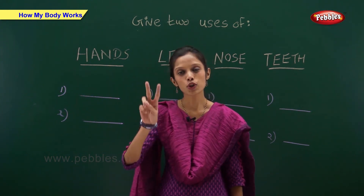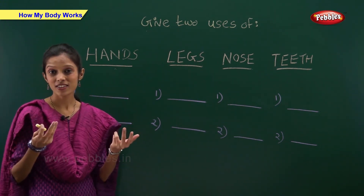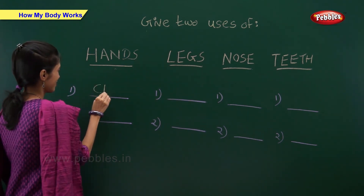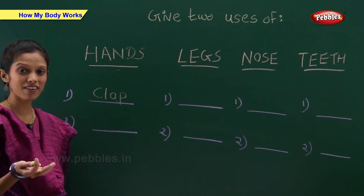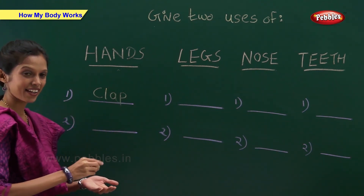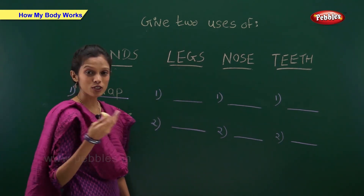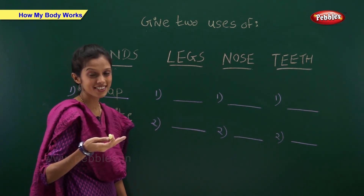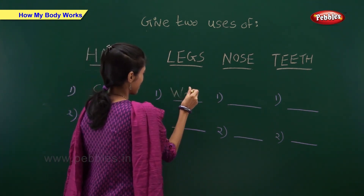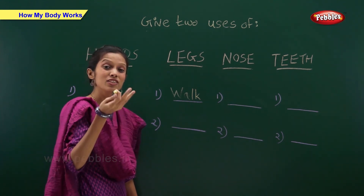I have written names of some body parts — you have to give me two uses of each. Hands — what can we do with our hands? Yes, we can clap with our hands. What else can we do with our hands? Yes, we can write with our hands. Legs — what can we do with our legs? Yes, we can walk with our legs. What else? Yes, we can jump with our legs.